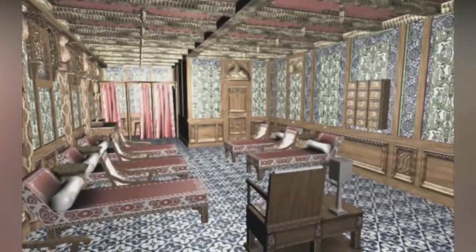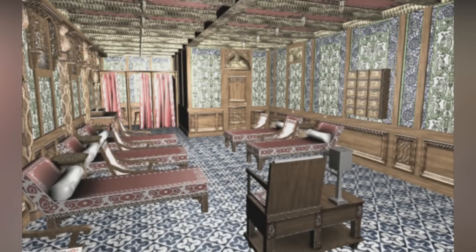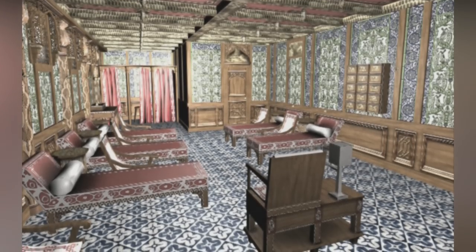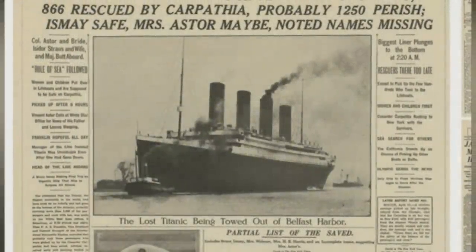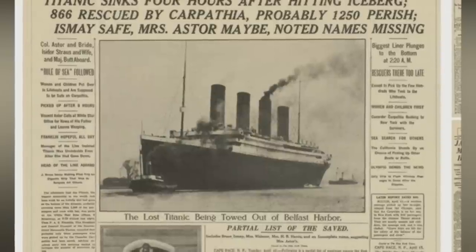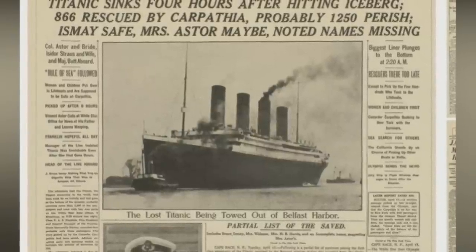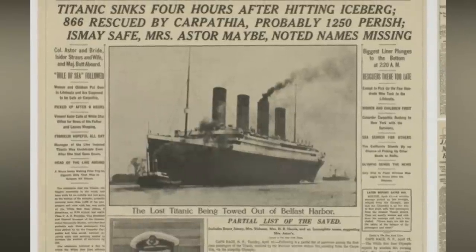Male and female passengers had access to the Turkish bath at different times. According to ship records, there were three male and two female attendants — Annie Cotton and Maude Slocum — tasked with tending to passengers. They both survived the sinking of the Titanic, while their male counterparts, John Borthwick Crosby, Walter Ennis, and Leonard Taylor, all perished.